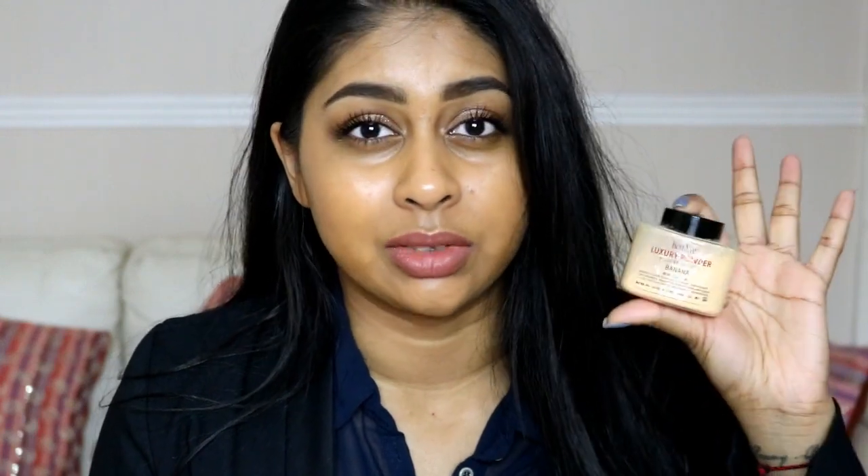I got the Ben Nye Banana Powder for £11 to £15 on PreciousAboutMakeup.com and I really love this powder — it's so good at setting your under eye.